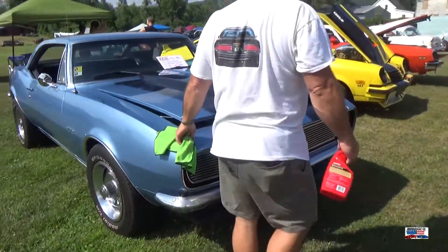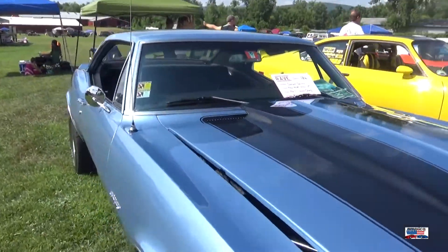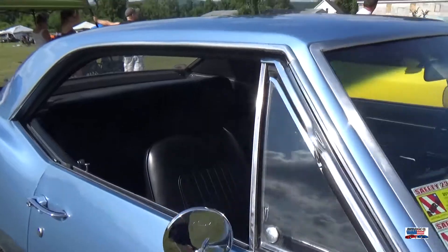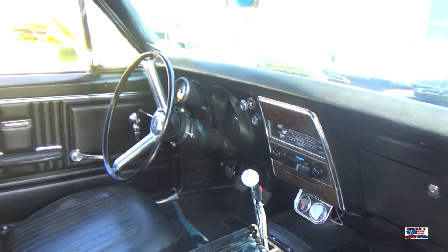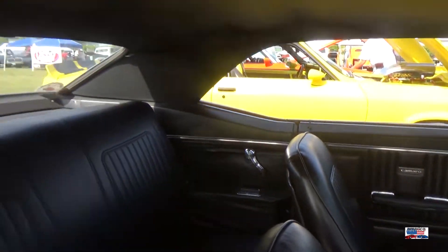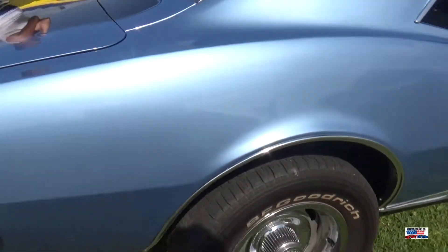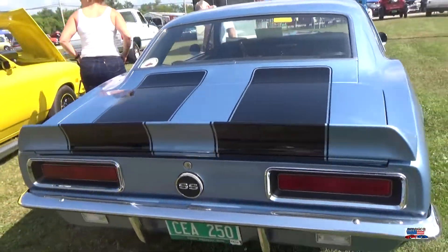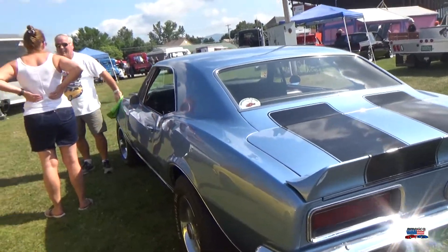Now we're looking at a 67 Camaro. You know this is a 67 because it's got the vent windows and the taillights — a few other things that help you differentiate the Camaro years, but those are two really good indicators.